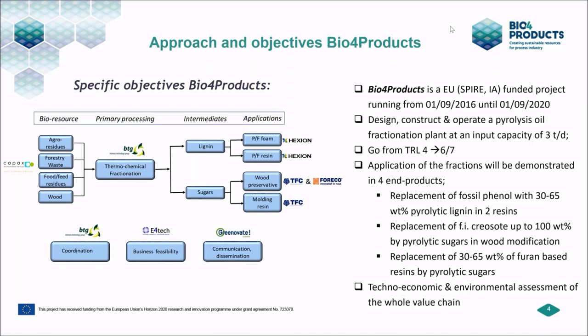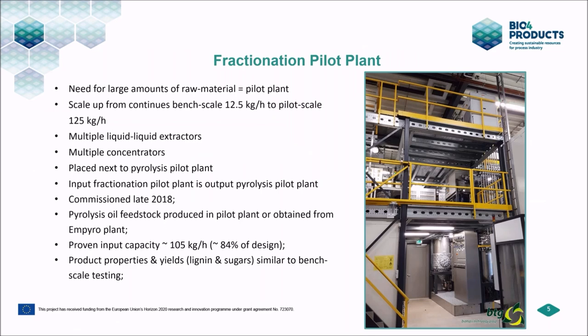We have built a fractionation pilot plant here at BTG. The project partners will develop their products at pilot scale, so larger quantities of raw material are needed. We are scaling up a continuous bench-scale fractionation unit with an oil input of 12.5 kg/hour to a pilot scale with an input of 125 kg/hour. The heart of this pilot plant are liquid-liquid extractors, plus multiple concentrators. It is placed next to our pyrolysis pilot plant, which can produce three tons per day of pyrolysis oil. We commissioned this fractionation pilot plant at the end of 2018.